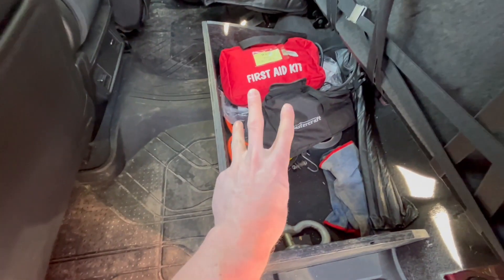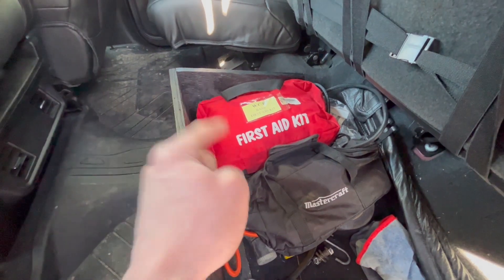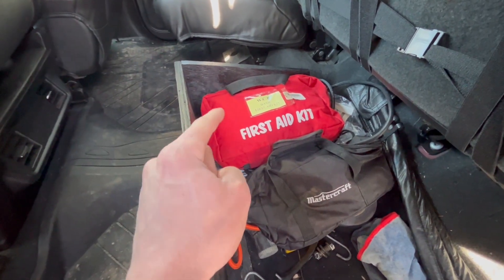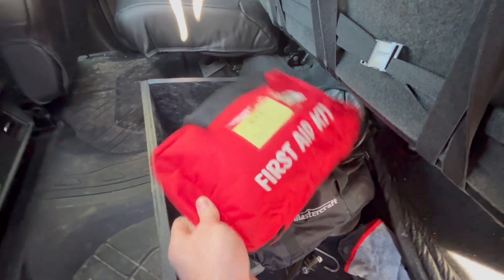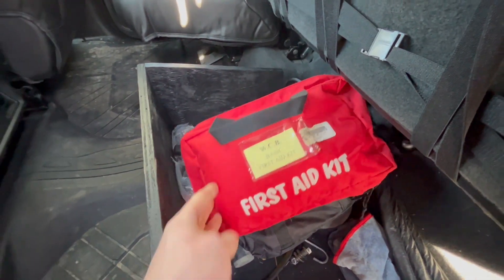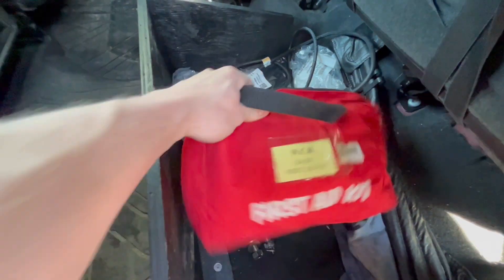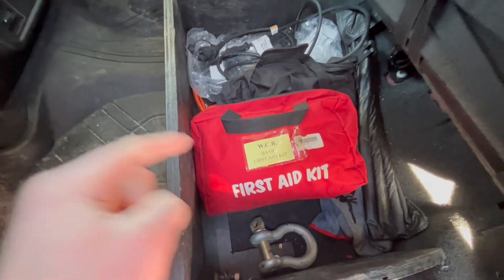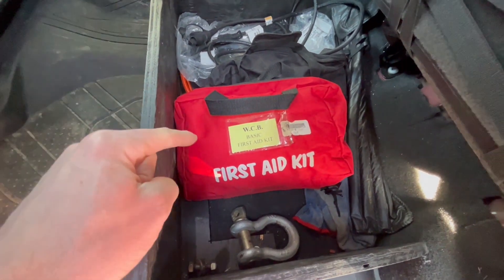The third piece of essential equipment is a good first aid kit. Not only should you have one, but you should know how to use it when you come across an emergency situation. Having a first aid kit goes a long way, and maybe there's someone else on scene who knows how to use it — but maybe there isn't. Maybe you're the one providing first aid and you need to know how to use it. Get yourself a first aid kit. It could save lives.